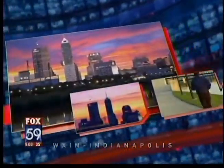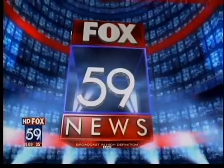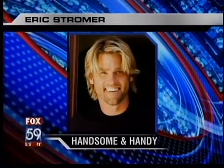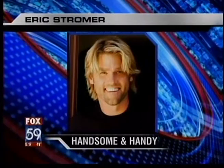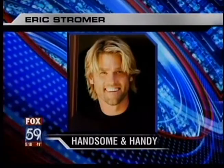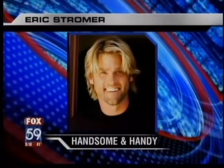Live from Indianapolis, presented in high definition, this is Fox 59 Morning News. He is one of People Magazine's sexiest men alive, and he can fix anything around your house. How would you like to go one-on-one with handsome and handy Eric Stromer? He's joining us live this morning with some do-it-yourself tips and a chance for you to win $2,500 and a visit from him.